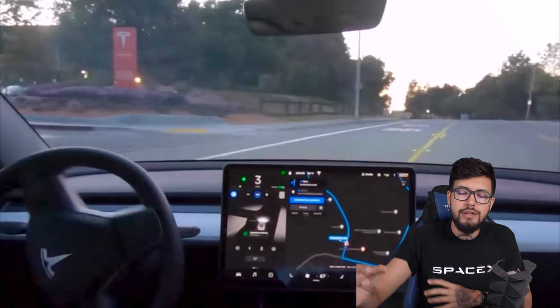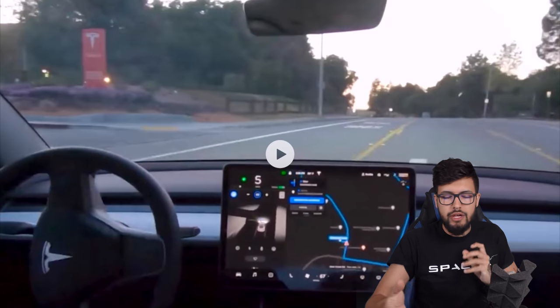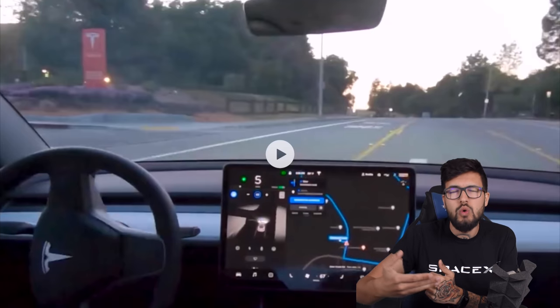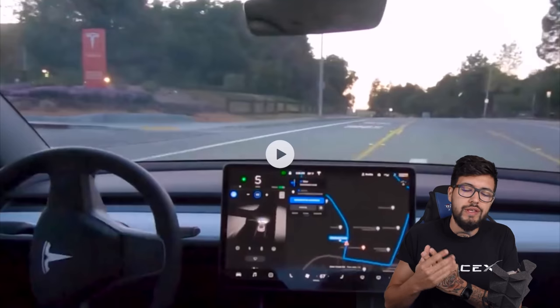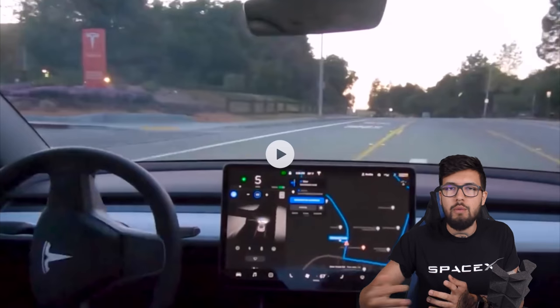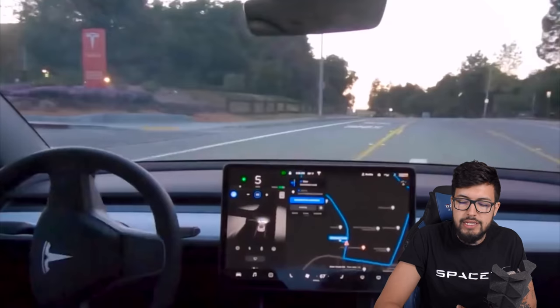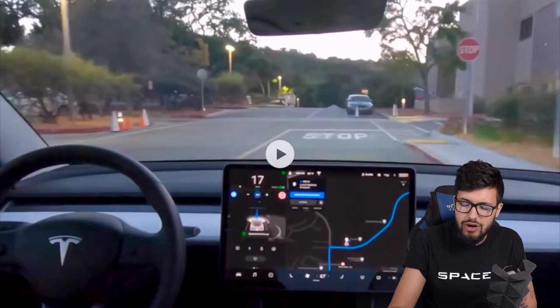I would have loved to see cars coming from the other side on all these junctions — none of the scenarios required the car to judge whether it's safe to pull out. All the decision-making shown was based on stop signs, red lights, and green lights. There were no tight merge judgments about whether it would fit in time, so the video leaves some questions unanswered.